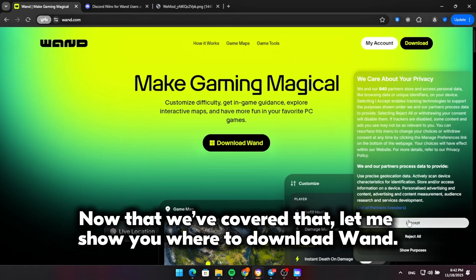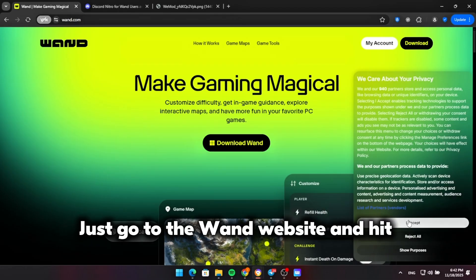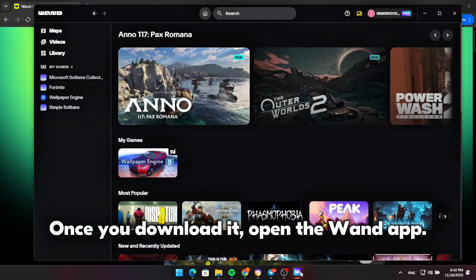Now that we've covered that, let me show you where to download Wand. Just go to the Wand website and hit the Download Wand button. I'll put the link down in the description so you can click it directly. Once you download it, open the Wand app.